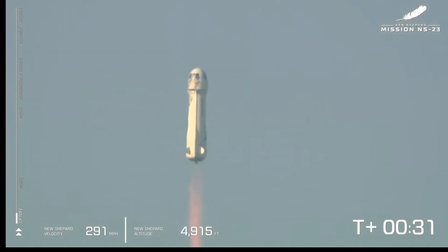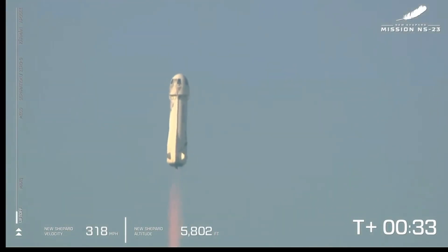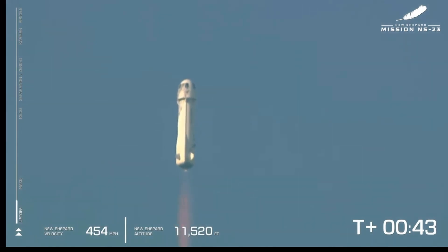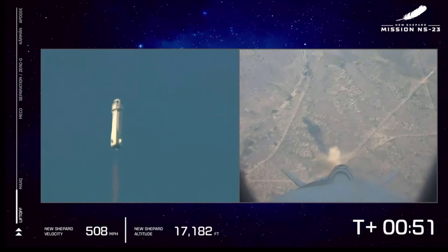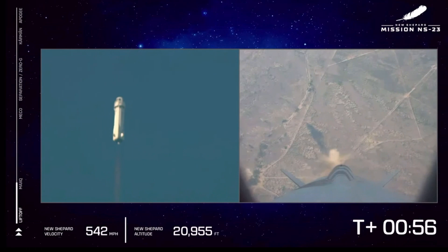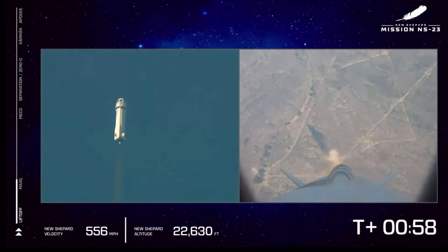The bar on the left shows the vehicle's ascent. Now we actually started at about 3,700 feet MSL — that's how far above mean sea level we are out here at Launch Site 1. The engine throttled up as we're going to push up to max Q. That's the point where the aerodynamic stress on the vehicle is at its maximum.